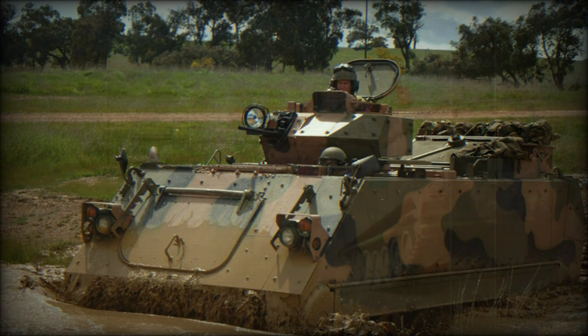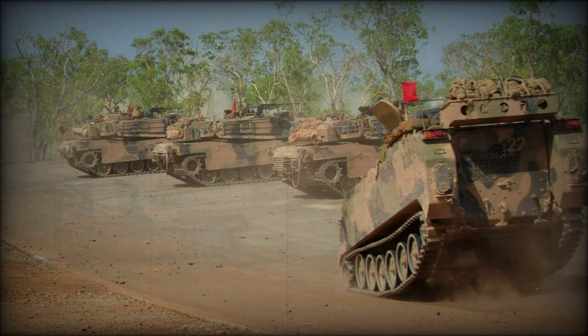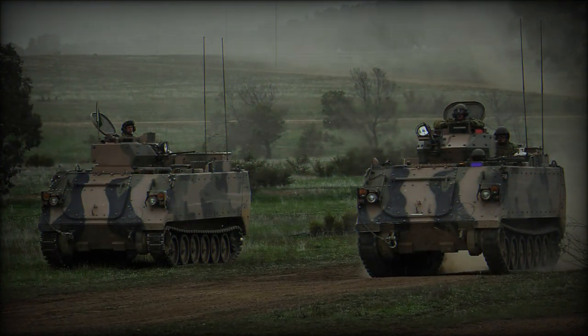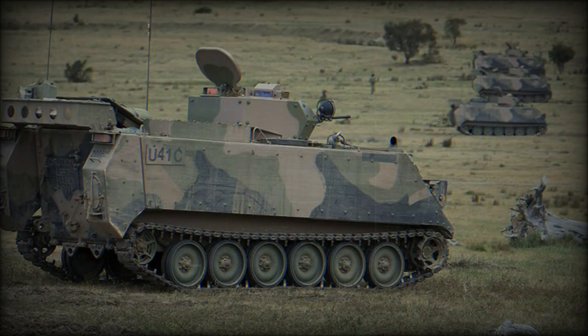The M113AS-4 armored personnel carrier is the most common variant, with a total of 171 APCs to be rebuilt to this standard. However, this family of armored vehicles includes a number of other specialized variants.